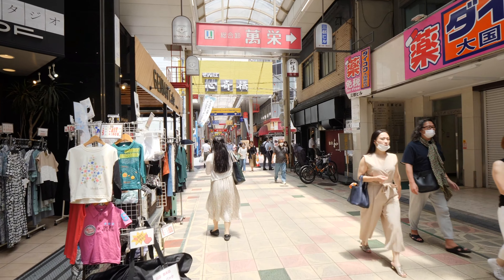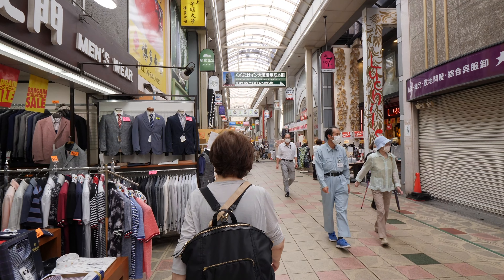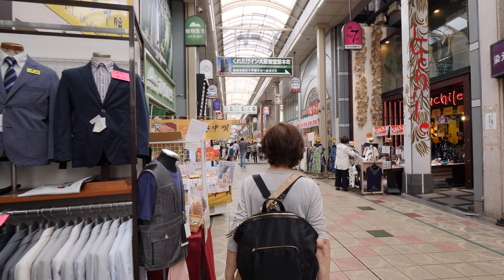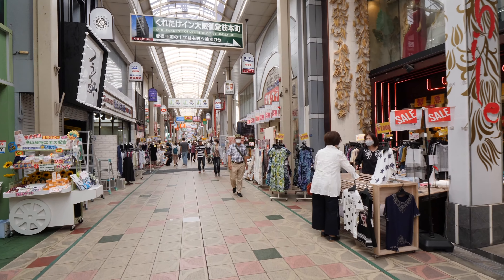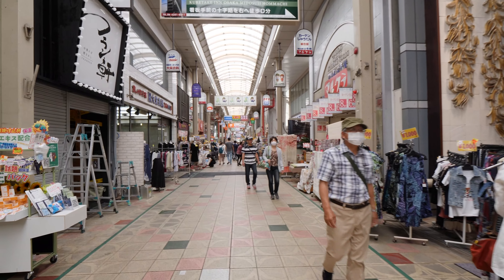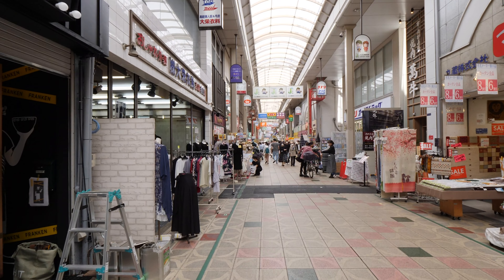As we're moving towards Honmachi, moving towards the end of this portion of the shopping street, it looks more and more like a suburban shopping street, and less like you're in the middle of Osaka city, which is very nice — you can feel the local character of Osaka.